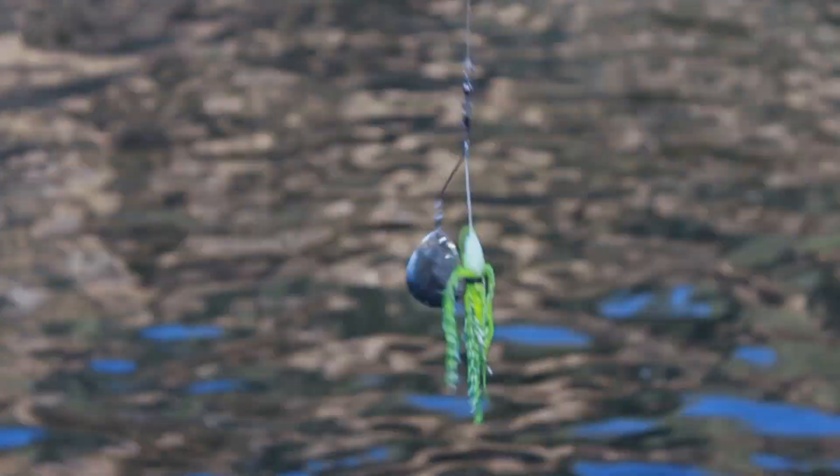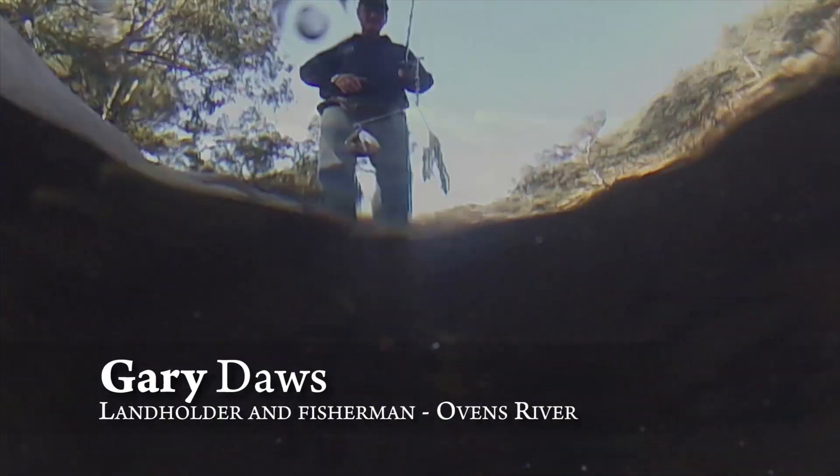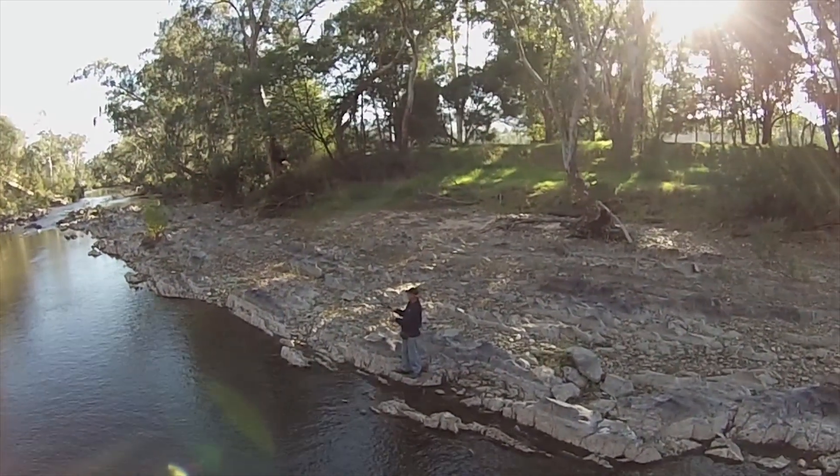I remember them as a young fella because they're that voracious, they're always the first ones to the bait. They got to the stage there were very few in any part of the river.